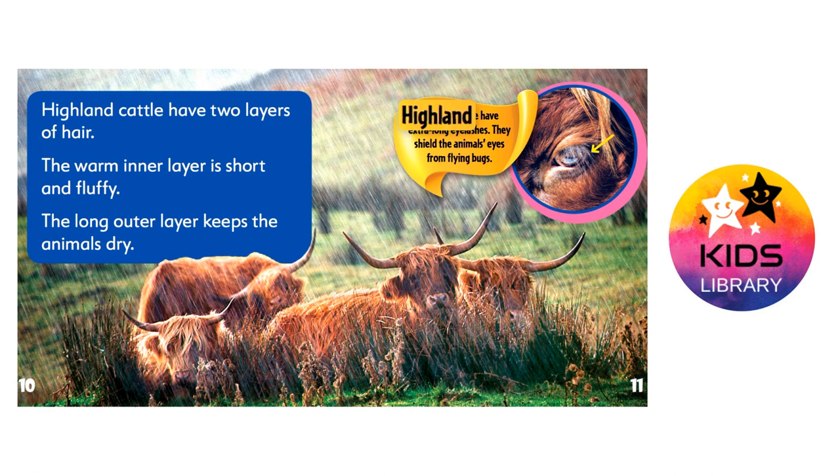Highland cattle have extra-long eyelashes. They shield the animal's eyes from flying bugs.